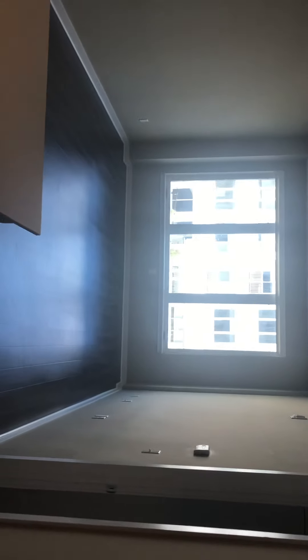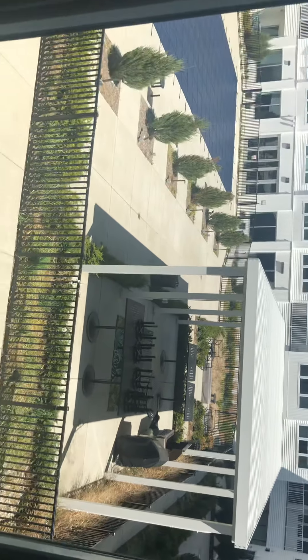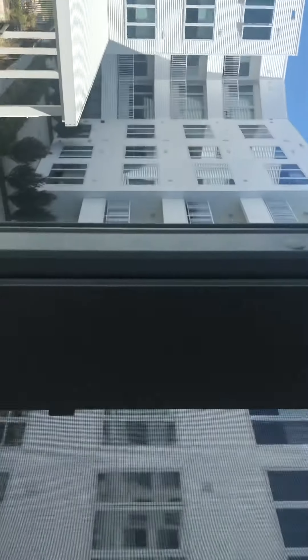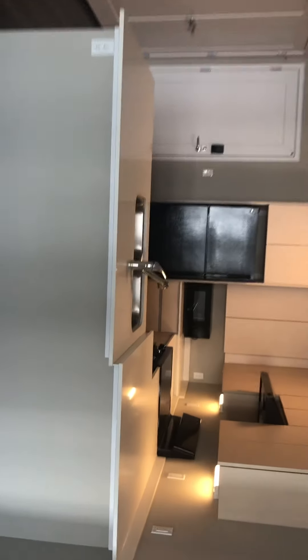This one overlooks the pool. The countertops are a little bit lower. There is no carpeting in the bedrooms — that's a little bit different. Here's bedroom number one.